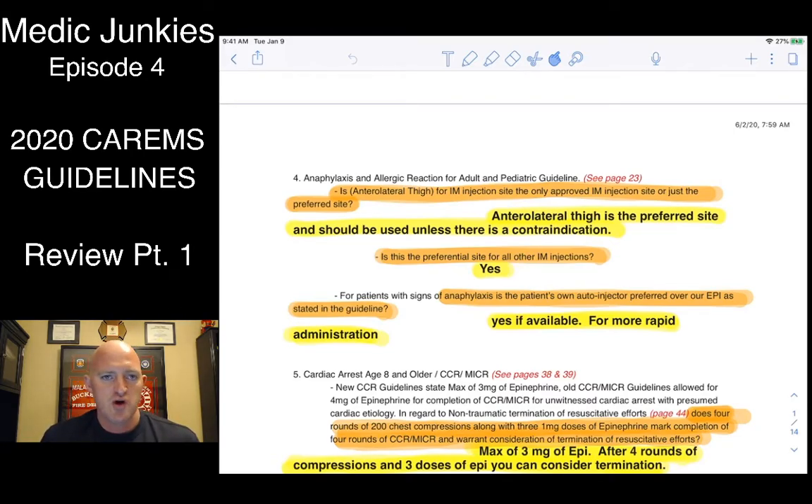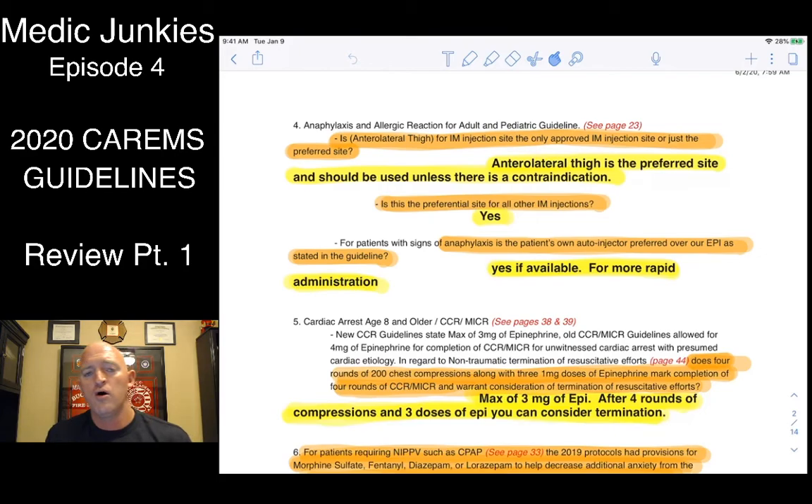With anaphylaxis, there's a really different one: if a patient has a prescribed epi auto-injector, they want us to actually grab the patient's epi pen and use it on them. They don't want us wasting time trying to draw up our own medication when it's the same med at the same dose — it's more of a speed issue. With all intramuscular drugs, they are recommending and prefer that we go anterolateral — mid-lateral thigh. We shouldn't really be going to the deltoid or the glute; go mid-lateral thigh.